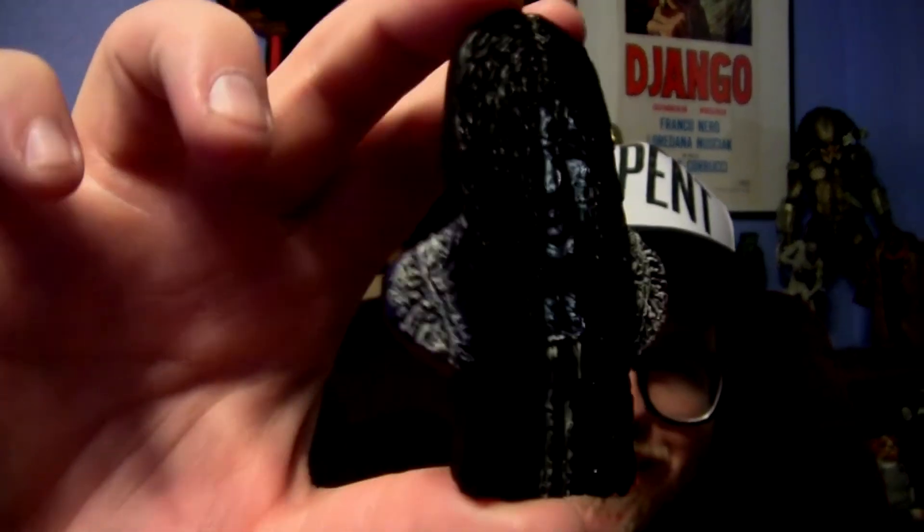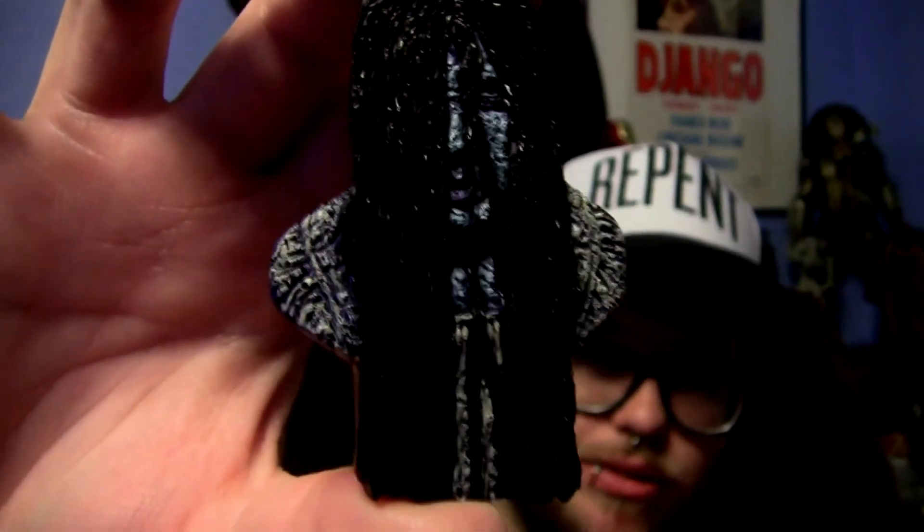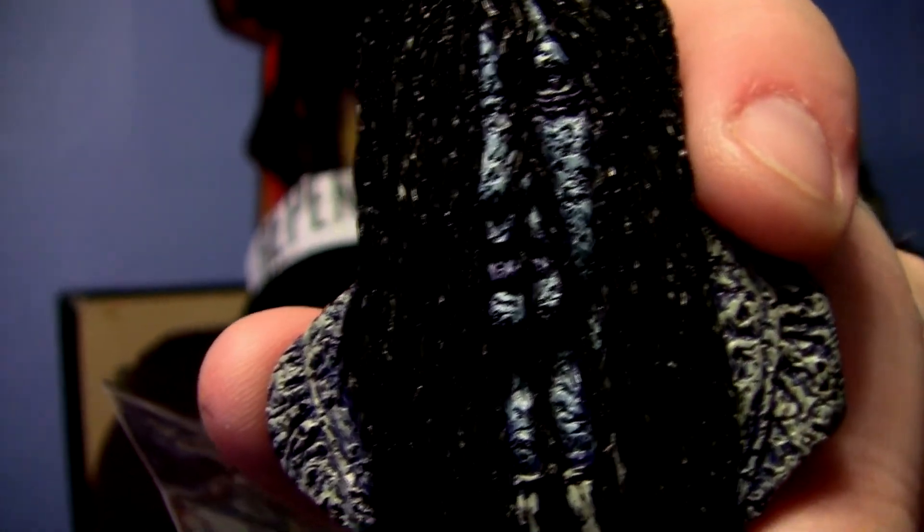We also have another really cool magnet — this one is Samara from The Ring. Taking a look at it: yeah, that is very cool. I do prefer the Leatherface magnet just because I'm a Texas Chainsaw Massacre fanboy, but this one is pretty cool as well — very creepy looking with lots of excellent detail.